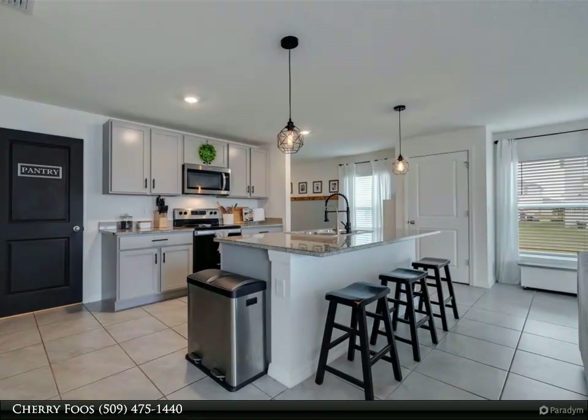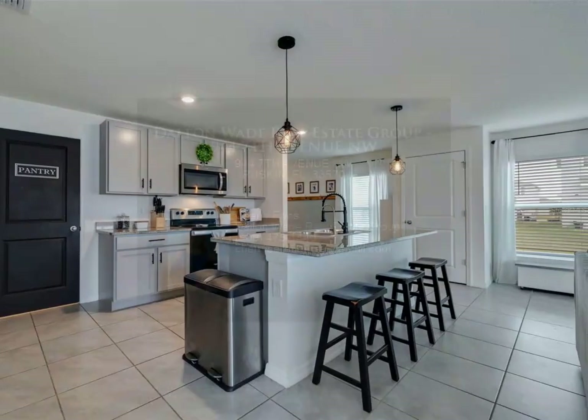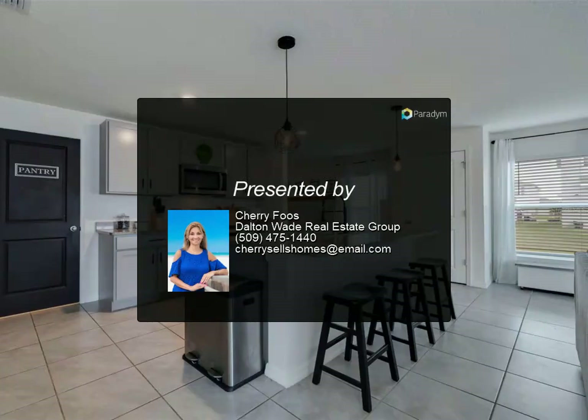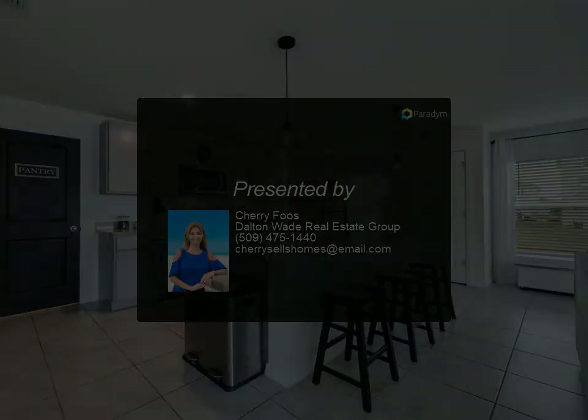Making your transition smoother than ever, explore the possibility of negotiating for almost-new and beautiful furniture to complete your dream home experience. For more information, review the details.